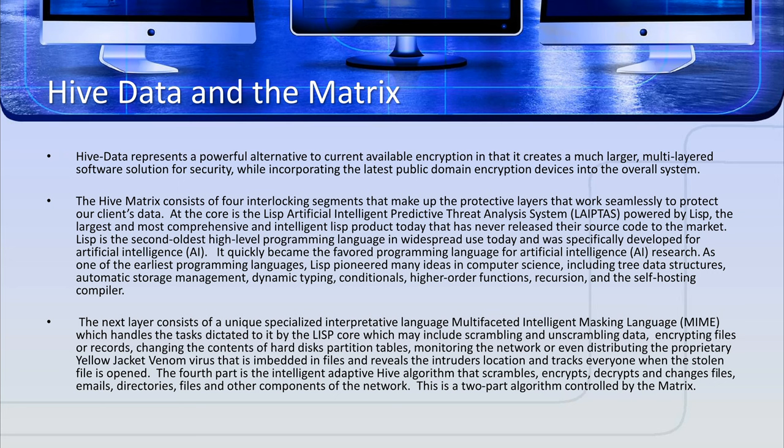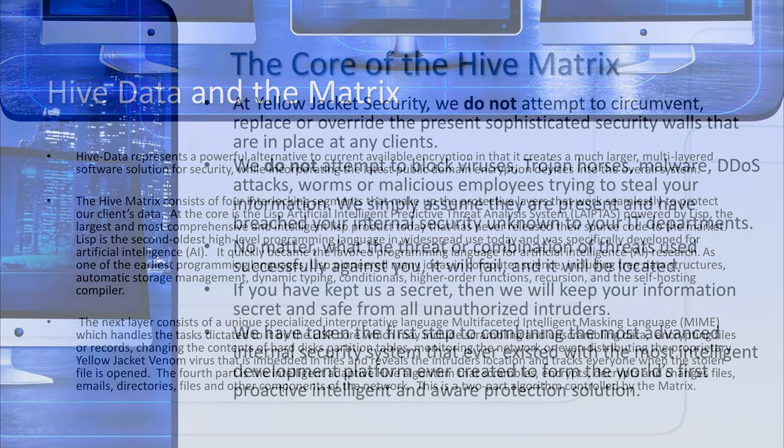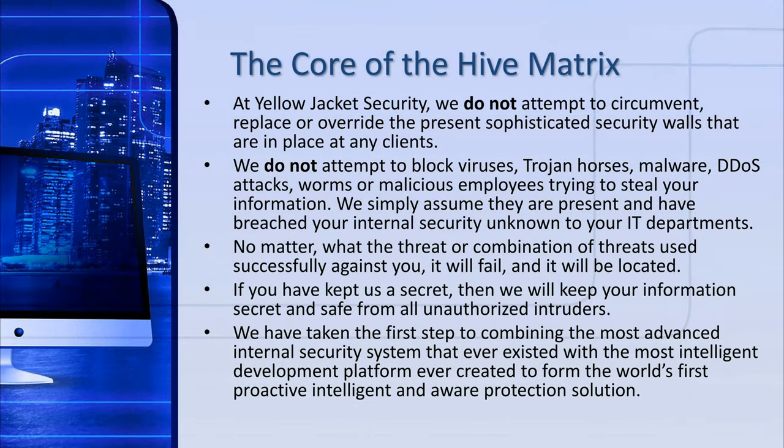Coupled with our masking language MIME, the two-part algorithms within the matrix ensure that your data is safe and secure. At Yellow Jacket, we do not circumvent, replace, or override the present sophisticated security walls in place. No matter what threat or combination of threats is used to penetrate your present systems, it will fail in the matrix and the intruders will be located.